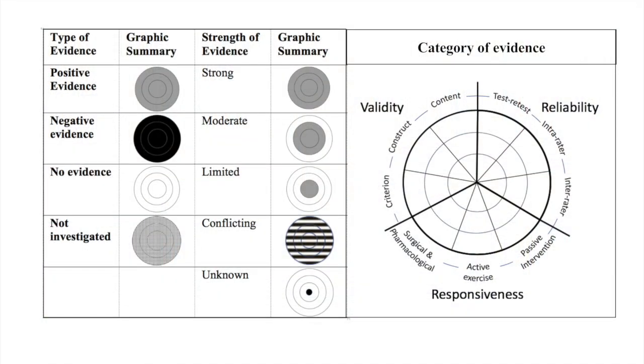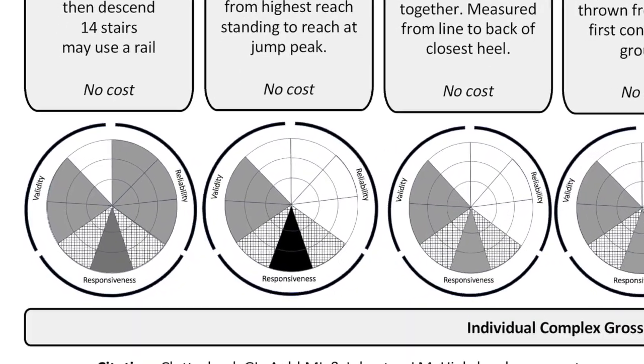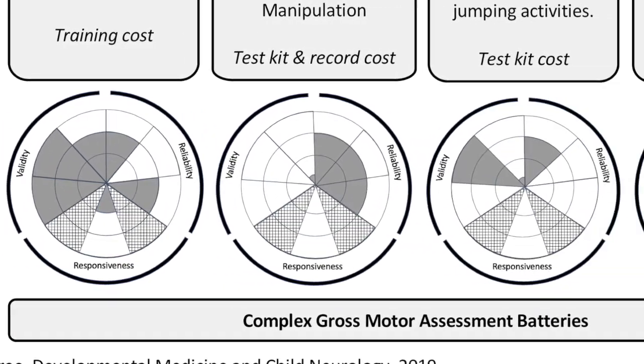In terms of psychometric data, we developed a graphic to visually represent the strength of the validity, reliability, and responsiveness data in this population. The more full each wedge is, the stronger the evidence that was available. These graphics are designed as a sneak peek of the data, with the results discussed in detail within our paper.